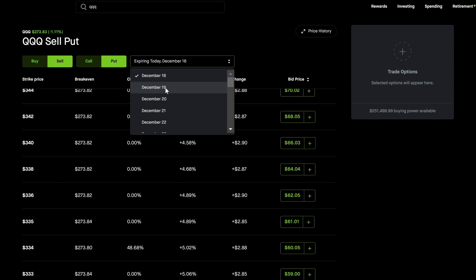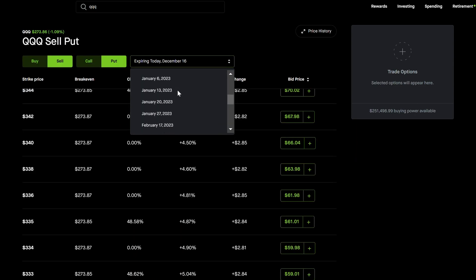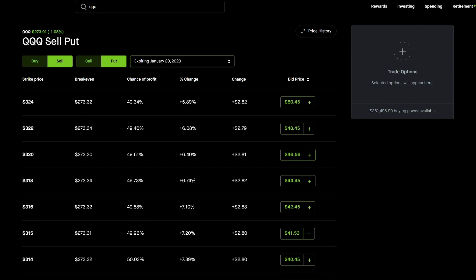If I were to do a straight put, this would require about $27,000. Instead, you're going to trade options using a loophole. QQQ options are amazing because of good implied volatility. One cool thing about QQQ is it has a lot of expirations — practically every single day in the short term. I'm going to go out about a month to avoid very short-term options.